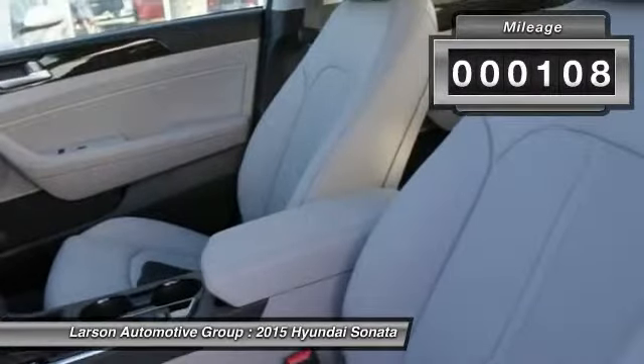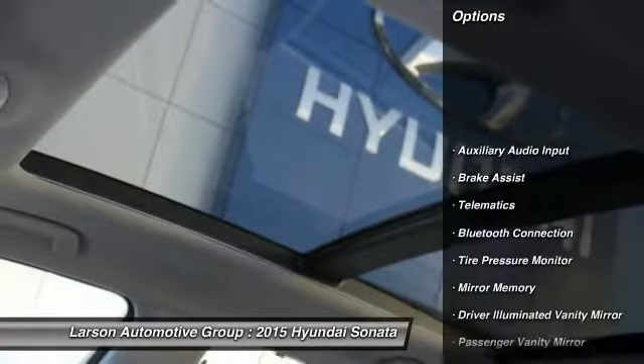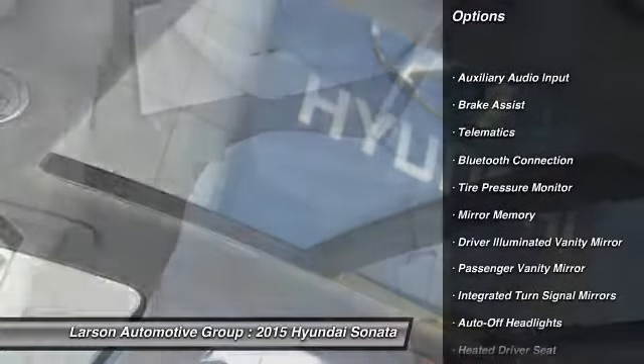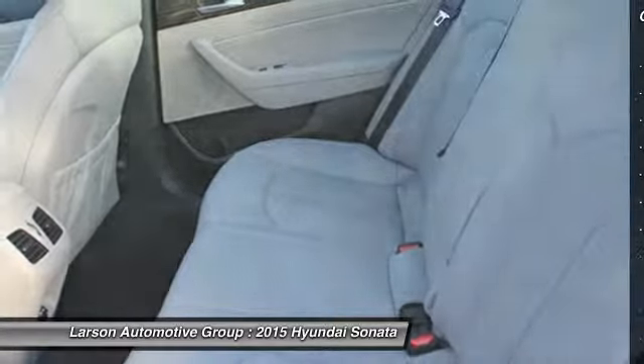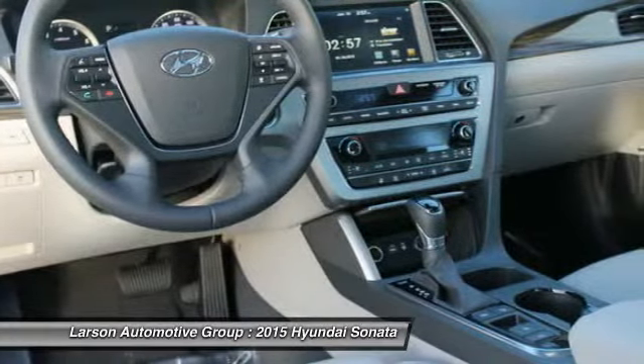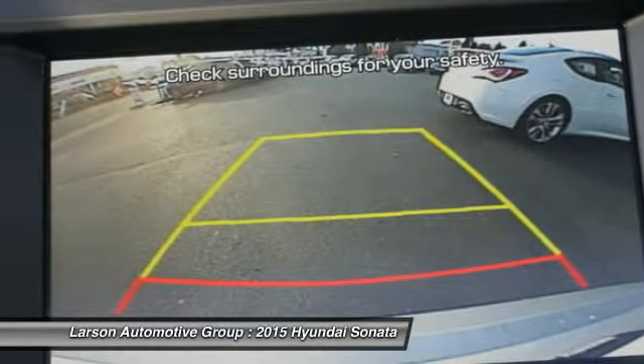This vehicle has less than 200 miles. Here are some of this vehicle's great options: anti-lock braking system, stability control, heated seats, traction control, power driver's seat, steering wheel audio controls, power passenger seat, air conditioning, four-wheel ABS, and power steering.